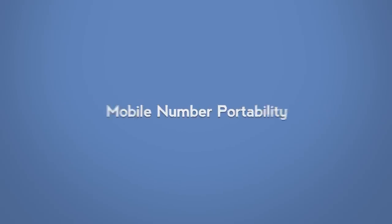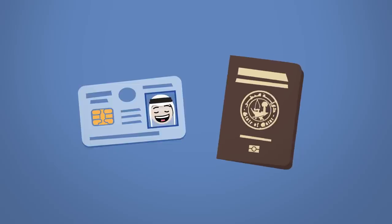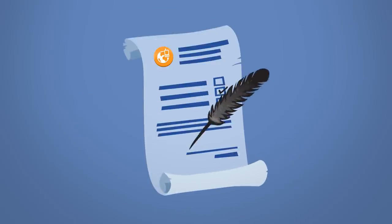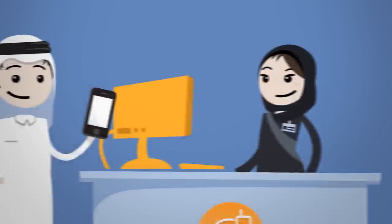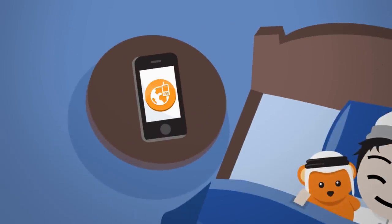Here's how it works. Simply visit your chosen operator, present your valid Qatari ID or passport, and fill out the application form. You'll then be asked to send an SMS to validate your request. The porting process will be completed within a day, and before you know it, your new operator will be confirmed.